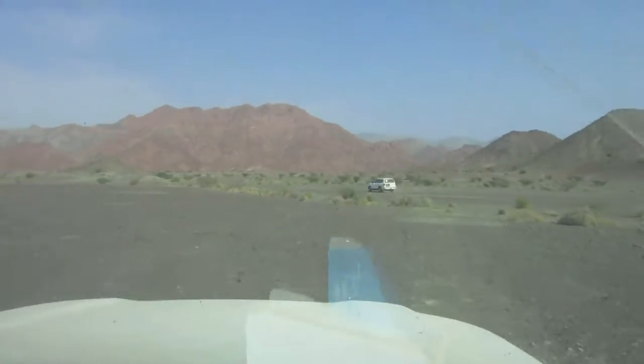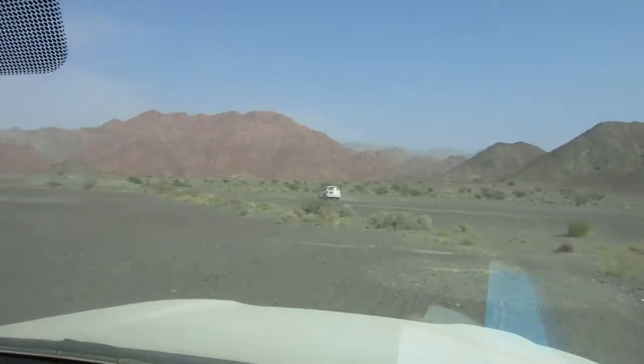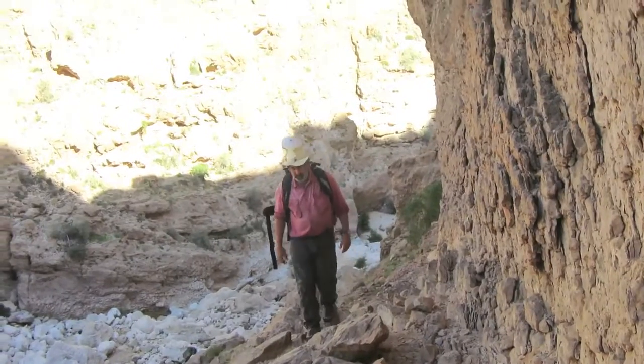We've been studying the rocks in Oman for 20, 25 years. We were working on these rocks from the Earth's interior, the Earth's mantle, that are very rich in magnesium and fairly poor in silicon.